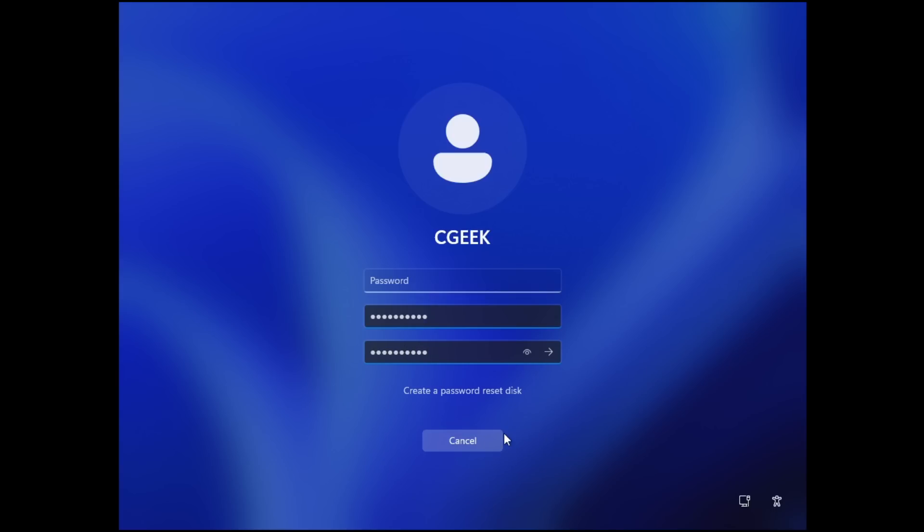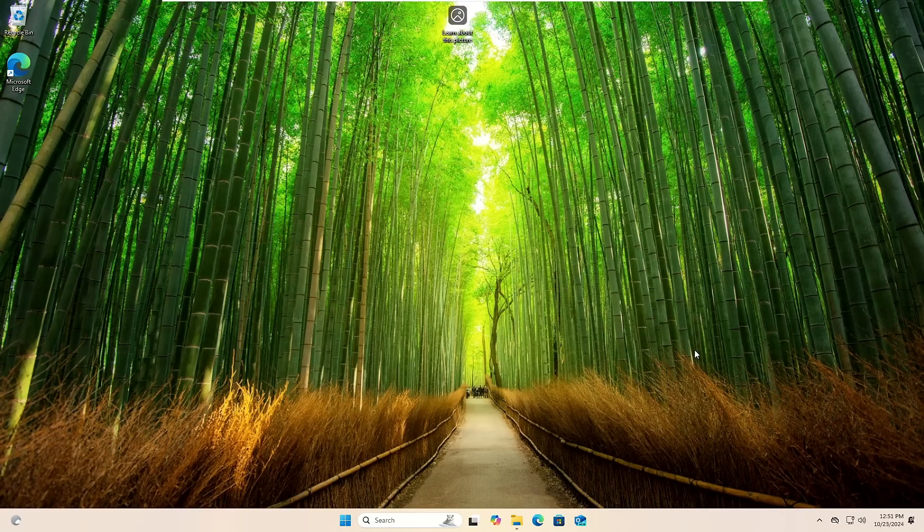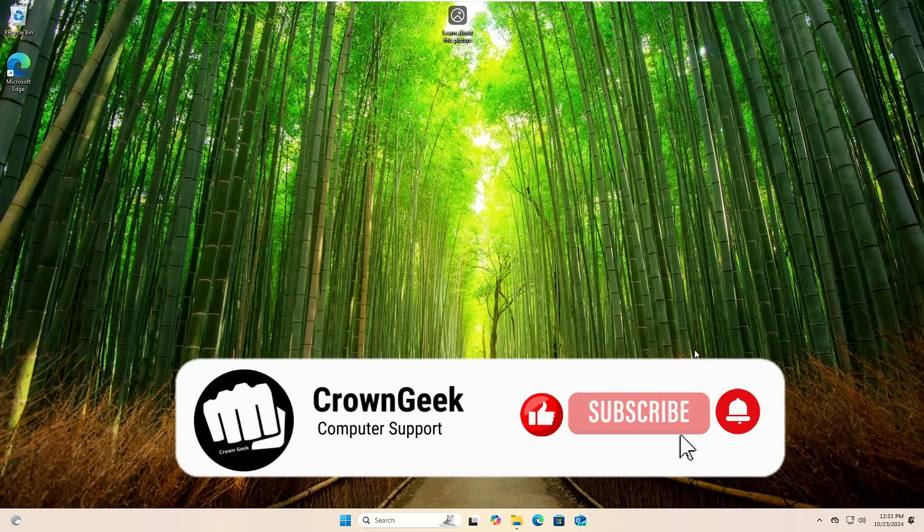Once you're done, click the arrow icon and you're good to go. That's all for today — hopefully now you know how Rufus works and how important it is for installation and many other purposes. If you found the information useful, be sure to hit Like and Subscribe, and I'll see you in the next video. Bye bye!